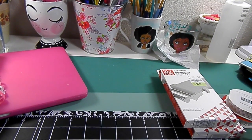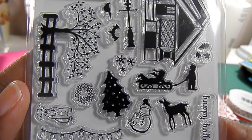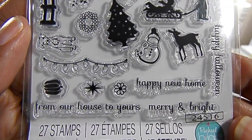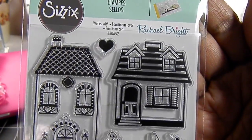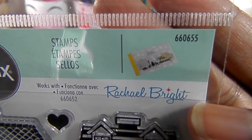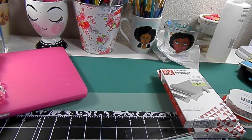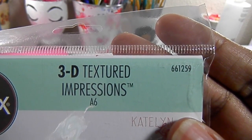I got this stamp, which I'm really loving — it's a houses design that's getting me ready for the holiday season, and I love Christmas. This was on clearance so I had to snag it. Here is the SKU number, and let me give you the SKU on the textured impressions plate as well.